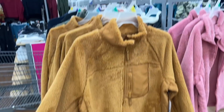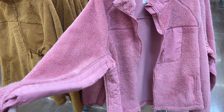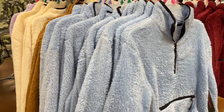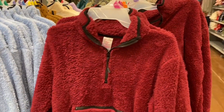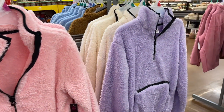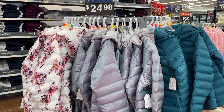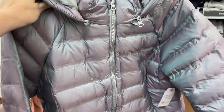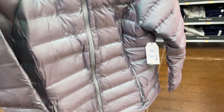Over here we have the Fozzie Bear jackets — inside joke if you've been around a while — these are $21.98. They also have these jackets in pink, really really nice. Here are more sherpa pullovers, these are only ten dollars, a really good deal. They have all different colors — purple — there's only one purple left. These jackets must be new, they're $24.98, I haven't seen them yet, but I love this iridescent color.